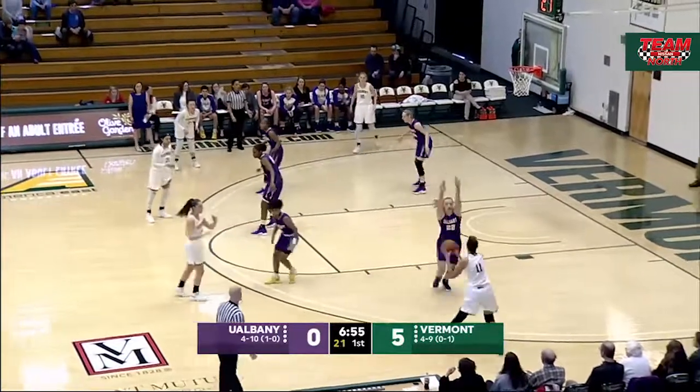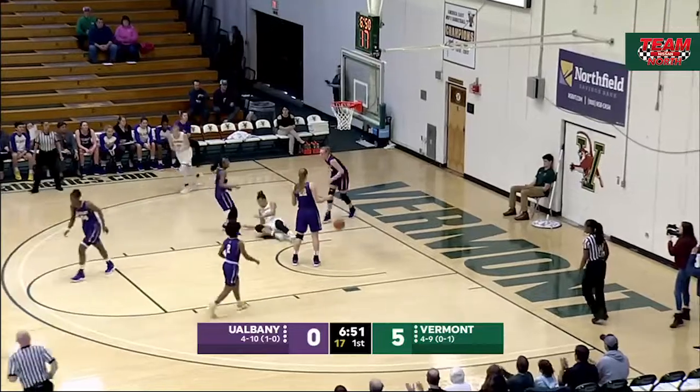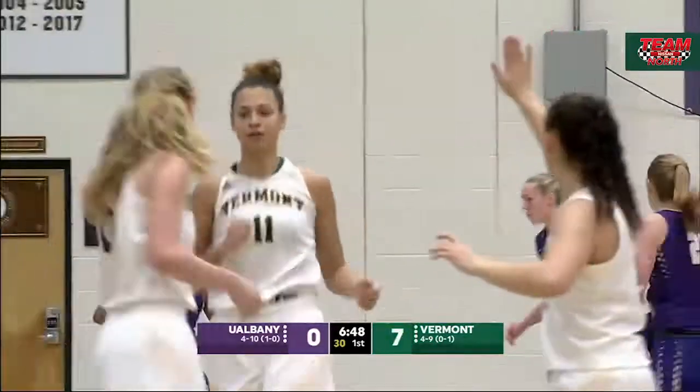Larkins stepping inside, back to the outside. Still a 5-0 lead for the Catamounts. Candice Wright, the floater off the glass, good for two. Nice bucket by Wright. I love this start from the Catamounts.